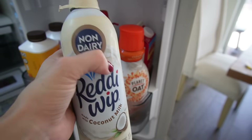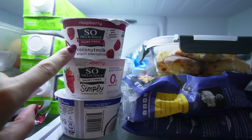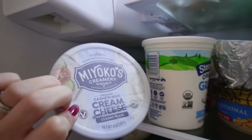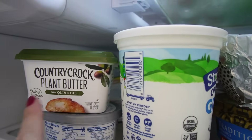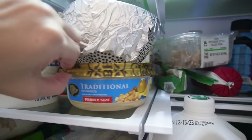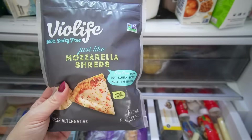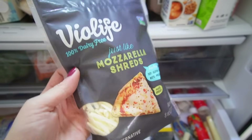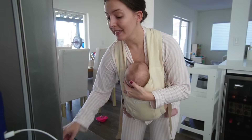I also discovered there's a non-dairy Reddi Whip — I picked that up and I'll report back. I got So Delicious yogurt; I had a key lime one this morning and it was delicious, so I grabbed a bunch of flavors. I also picked up Miyoko's brand cream cheese — I've heard it's really good. And Country Crock has a plant butter that a lot of people say tastes just like regular butter, so I'm using that instead. I also got hummus for dairy-free snacking.